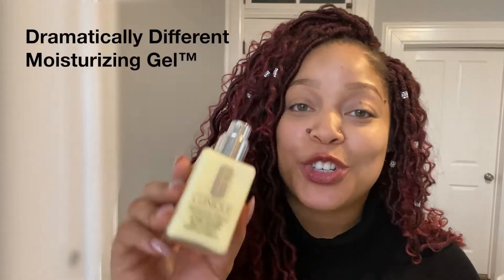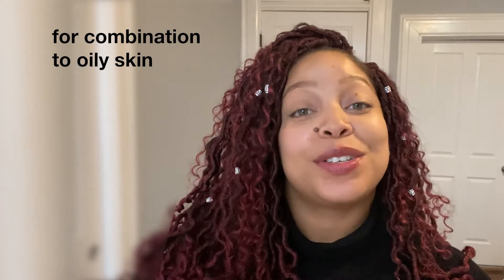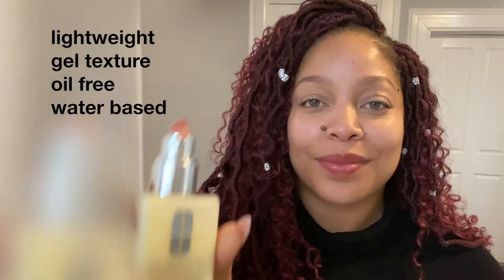Hi, I'm Danae, and today I want to share a staple in my skincare routine, and that's Dramatically Different Moisturizing Gel. I know it's important for all skin types, even oily skins like mine, to stay hydrated using a water-based moisturizer to keep the skin healthy and balanced.